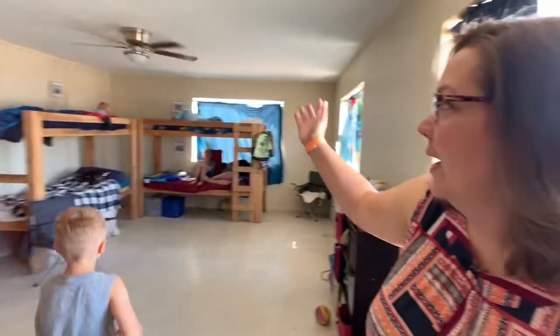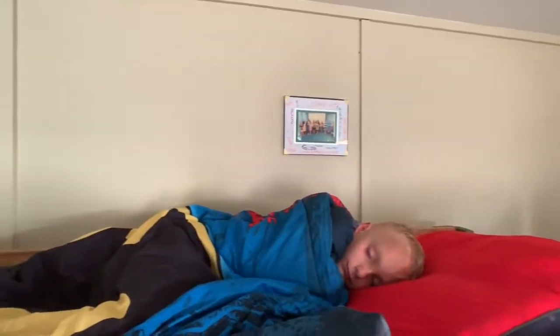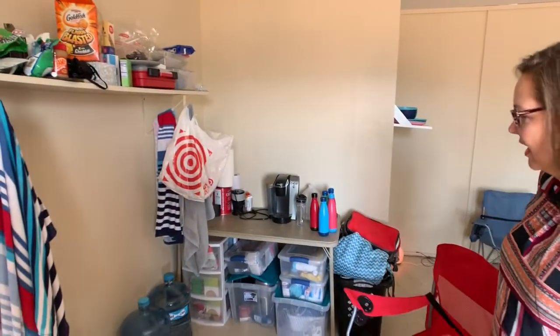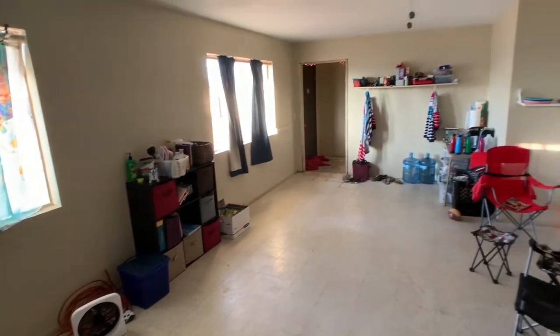This is our main living area. This is where the kids have their beds. Say hi boys — oh, they're acting like they're sleeping, they're not. That's where the boys have their beds, and we have a little seating area here and shelves. Over here is sort of our temporary makeshift kitchen area and storage. Still a work in progress, but follow me and I'll show you the other room.